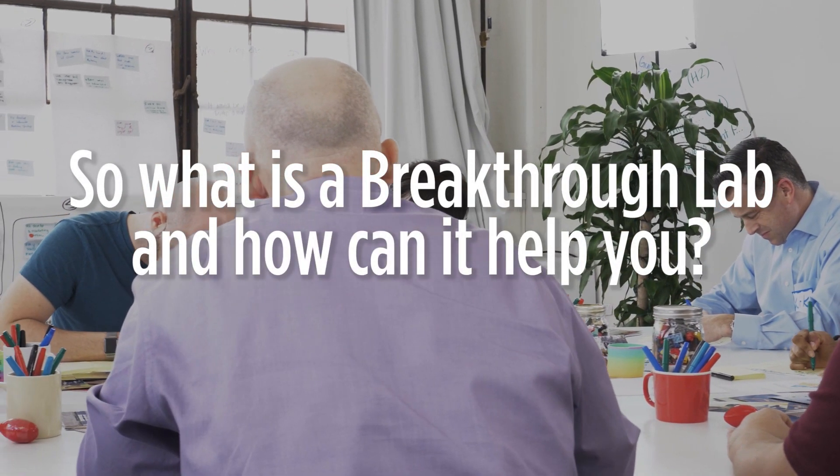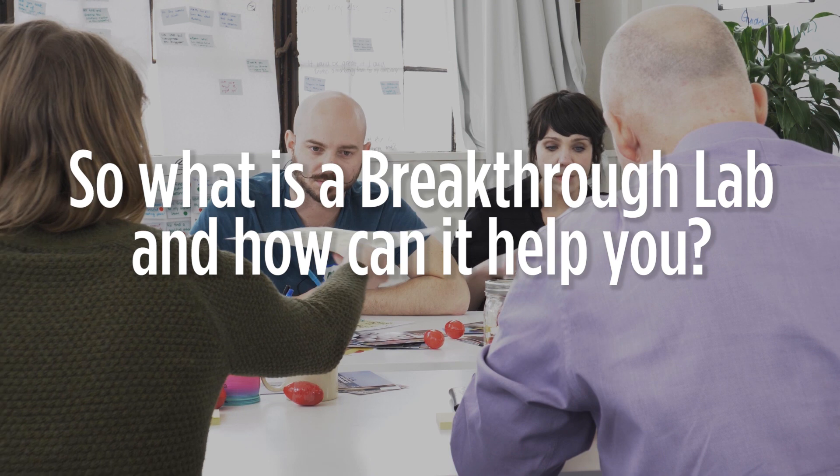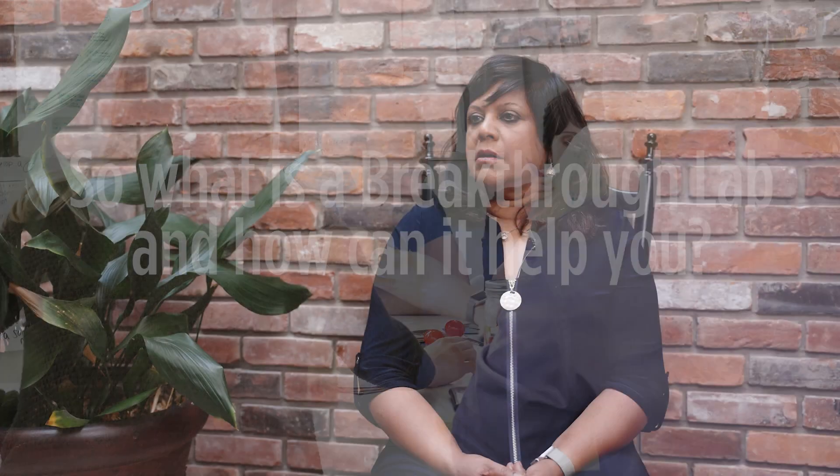So what's a Breakthrough Lab and how can it help you? We were stuck. We needed to unstick ourselves, but no one but us could do the unsticking. We were looking at things in a very concrete way — let's solve it the way we've always solved it — but guess what, that solution has never actually worked. And when we heard about you and the kind of work that you do, we finally committed: we have to spend the time and energy to do this.